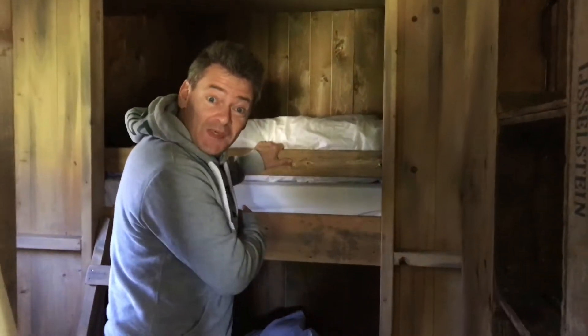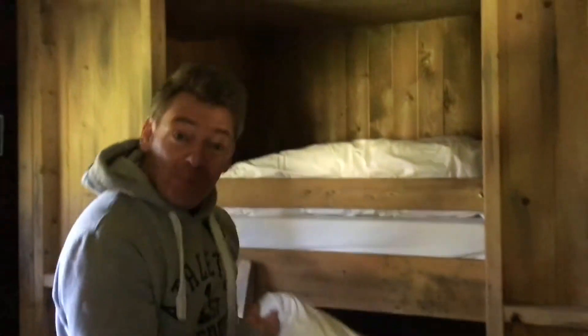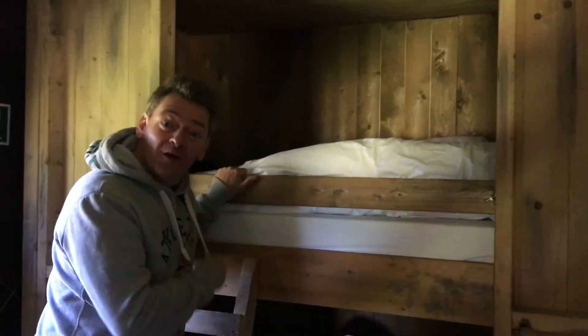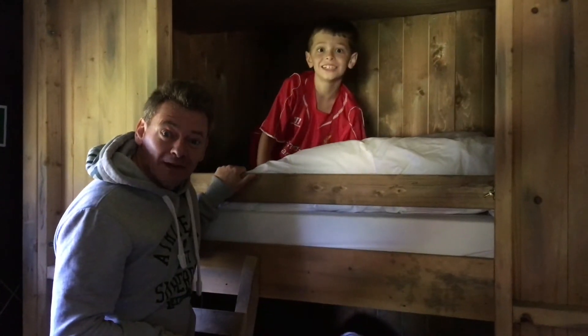Come and have a look in here. Shelves to put your smalls on. Bunk beds for the kids — proper pillows, proper quilts. And all of this in a tent.